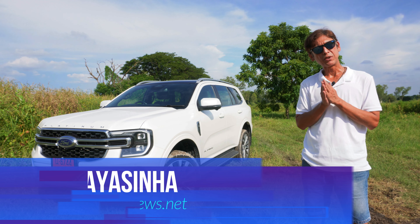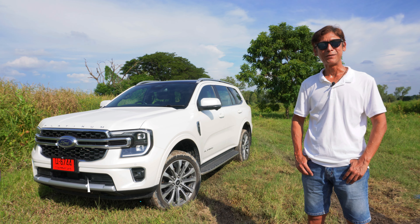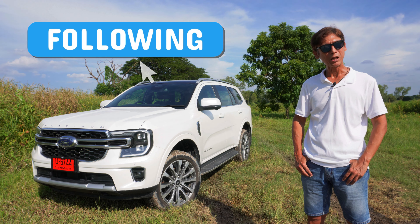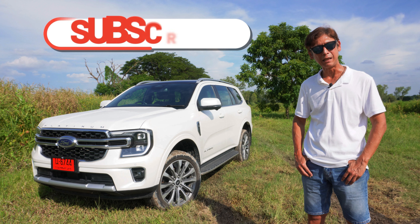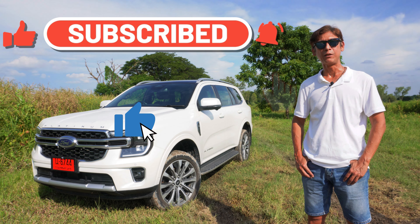That wraps up our review of the 2024 Ford Everest Platinum V6. If you enjoyed the video, please support our channel by hitting the follow button on Facebook as well as the subscribe button on YouTube. That's all from me, from Thailand today.